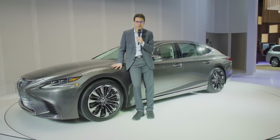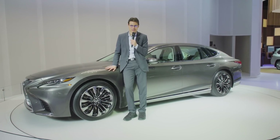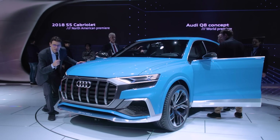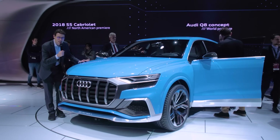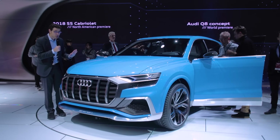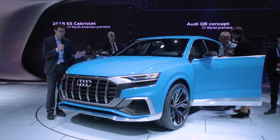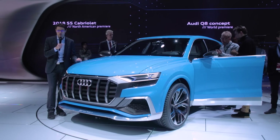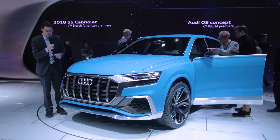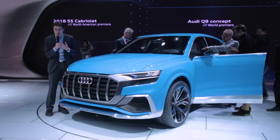Moving on to the Audi Q8 concept. It seems rather flat for a big SUV, and indeed it is — this is the Audi Q8 concept, positioned as the coupe version of the Audi Q7 full-size SUV. In 2018 they want to introduce this one. We will take a look at it from the exterior and interior.